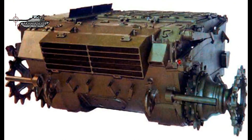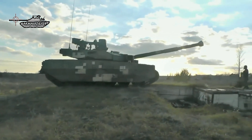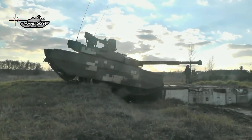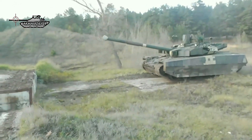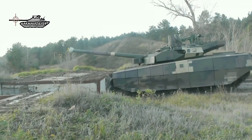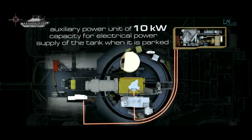The T-84U is powered by a 6TD-2E 6-cylinder turbocharged liquid-cooled engine which delivers 1,200 horsepower (882 kilowatts). It is an improved and more environmentally friendly version of the previous 6TD-2 diesel engine used on the T-84 MBT. The tank could also be powered by a more powerful 6TD-3 diesel developing 1,500 horsepower. Both engines can use diesel, jet engine fuel, petrol, or any mixtures of them. The engine provides a maximum on-road speed of 70 km/h and a range of 500 km with additional fuel tanks. The tank is also equipped with a diesel-electric auxiliary power unit of 10 kilowatts to supply power to onboard systems when the main engine is turned off.